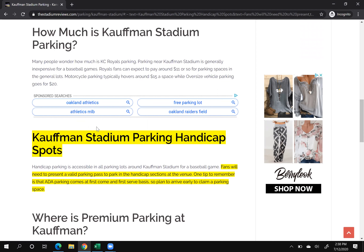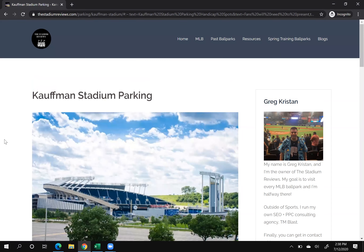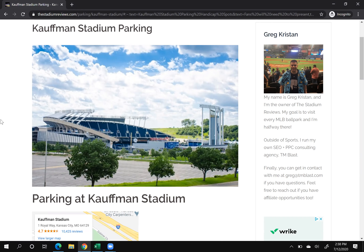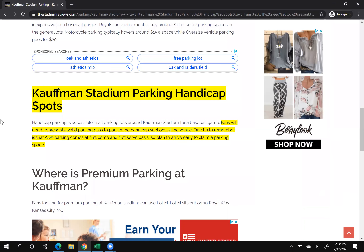My page itself is about Kauffman Stadium parking, so I have the header one tag at the top and the image. As I've broken out in previous videos, I've covered how to optimize that image directly underneath the header one. If you scroll down a bit, what is highlighted right there is the featured snippet at the very top.